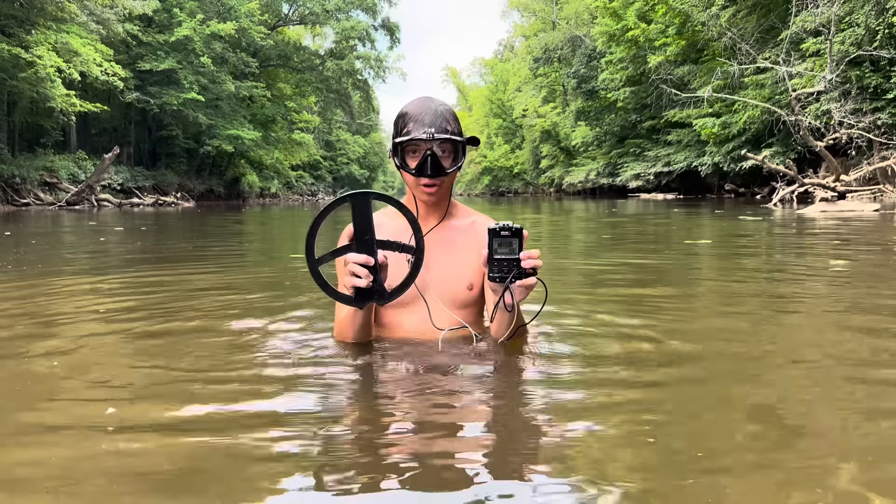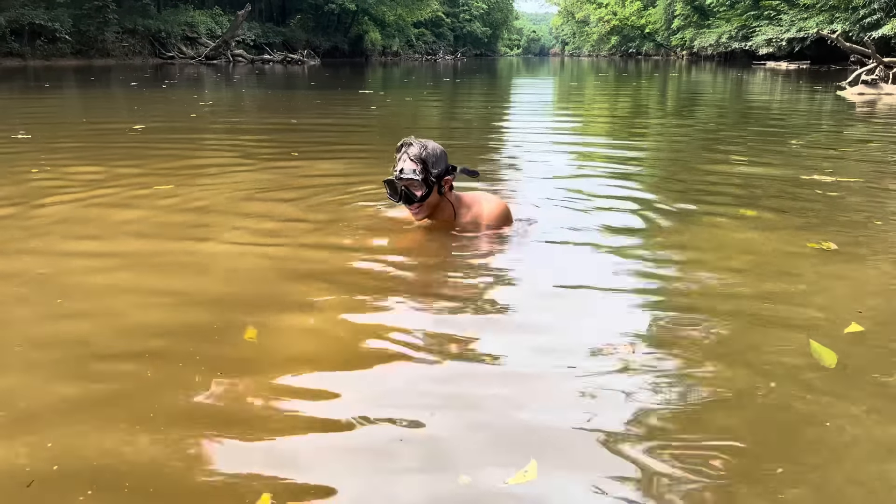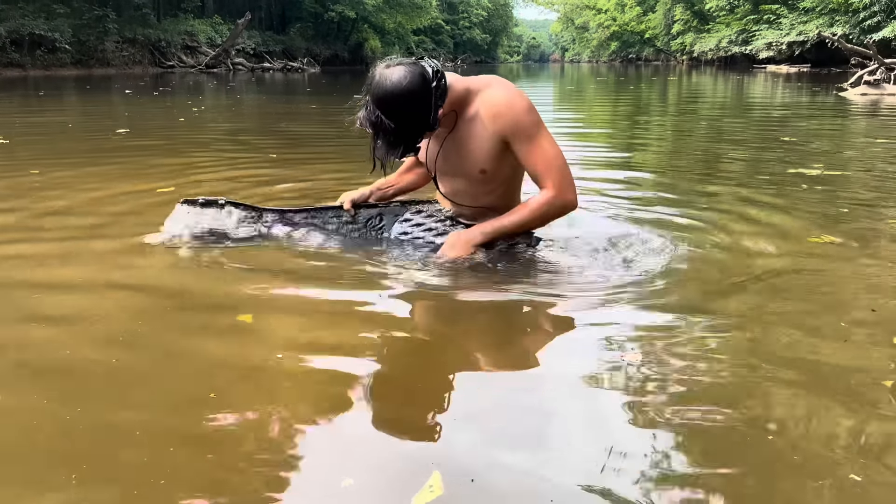I'm going to use my makeshift underwater metal detector to go down and see what else I can find. I've got something really heavy down here and I'm trying to get it out from under the rocks. Here it comes — holy cow!